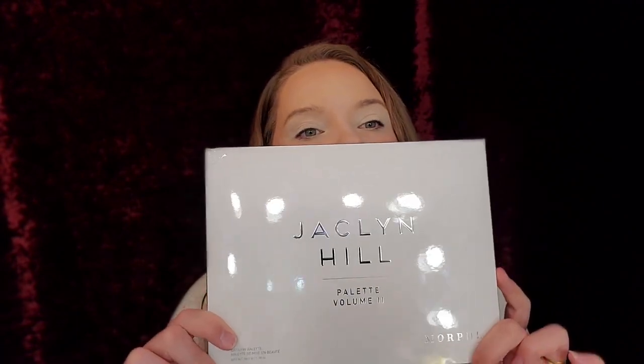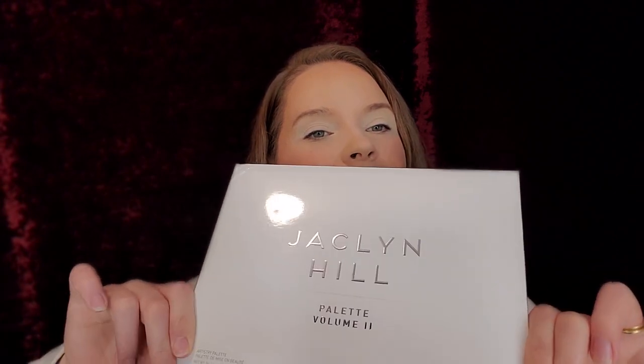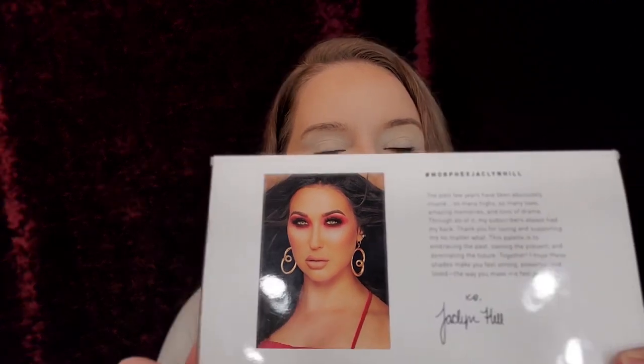Hey guys, welcome back to my channel! Just like I said yesterday, look what came — the Jaclyn Hill Volume 2 palette collaborated with Morphe. Look at her gorgeousness! The camera wants to focus on her face, not mine.